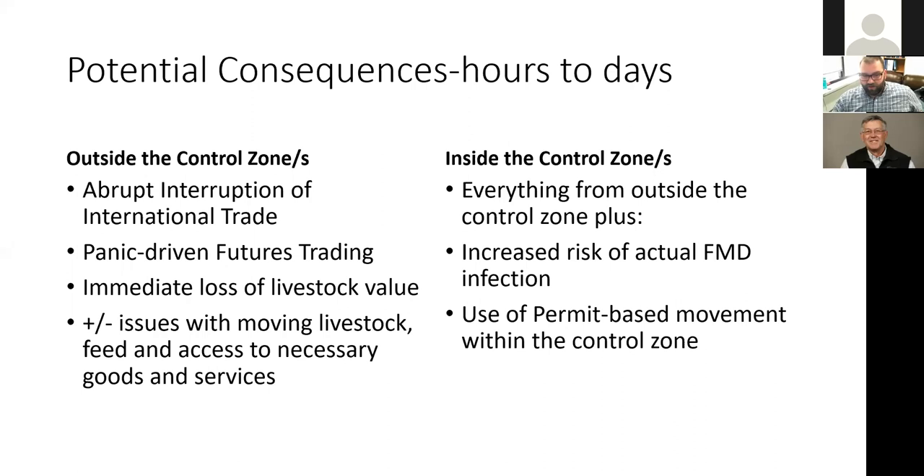If you're inside a control zone, you'll experience everything happening outside plus an increased risk of actual foot and mouth disease infection. You are guaranteed to need a permit-based system to move livestock, and potentially even to move feed or get other goods and services. Authorities may even require permits for a veterinarian to access a premise, because controlling an outbreak depends on understanding where things have moved.